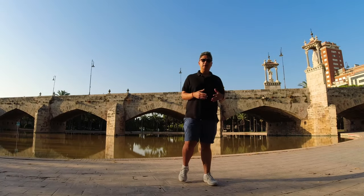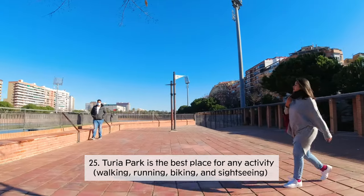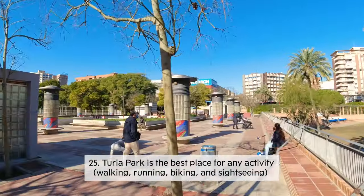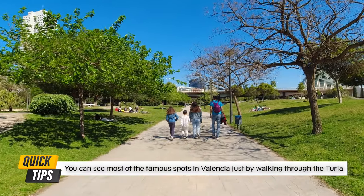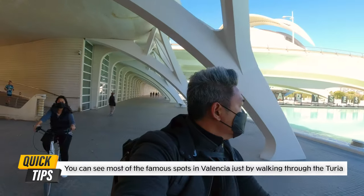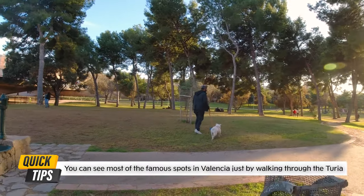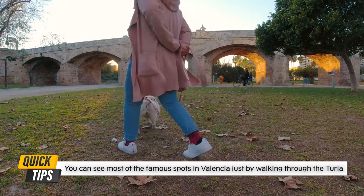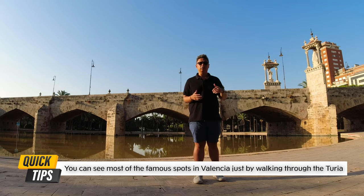This used to be a river that they turned into a park — it's called the Turia River, and it's one of the reasons Valencia is one of the most walkable cities in the world. It stretches seven kilometers from Cabecera Park in the west to the City of Arts and Sciences in the east. The park is open 24 hours and has access points from everywhere, making it a great starting point for exploring the city.